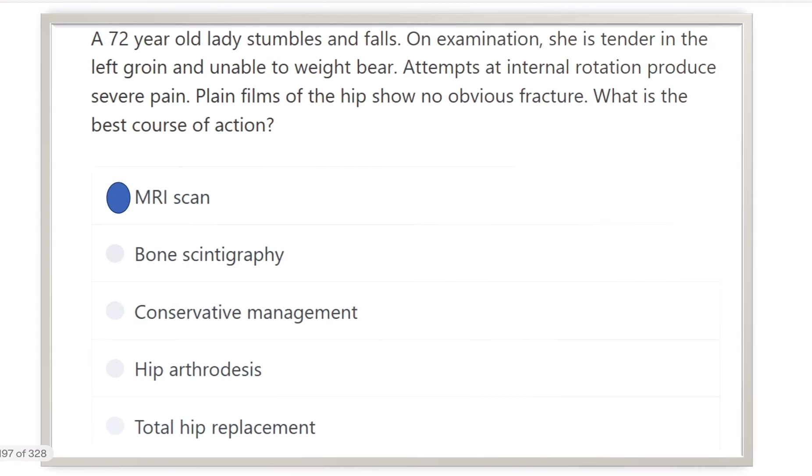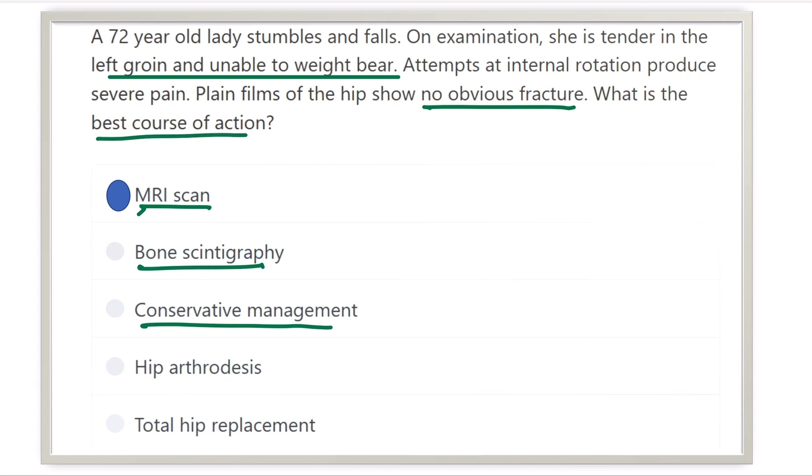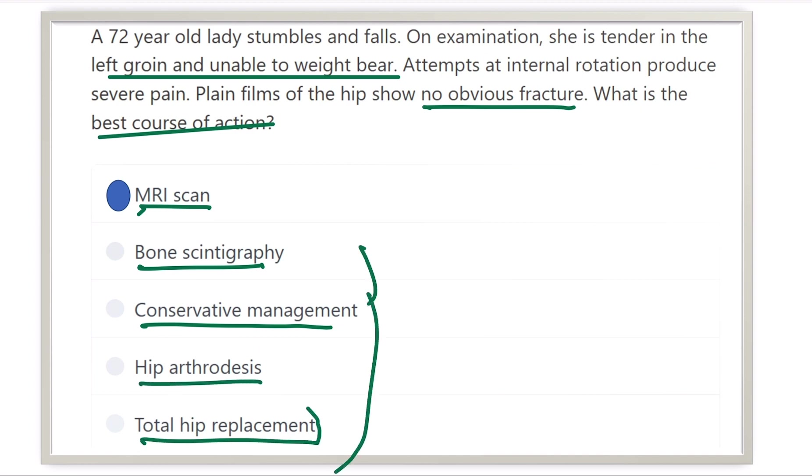So what is the answer? The answer is MRI scan. Other options such as bone scintigraphy are not required here. For conservative management or other treatments, we first have to diagnose the case, since there is no obvious fracture on plain X-ray. Hip arthrodesis is also not correct, and total hip replacement is a treatment option — so these are not the answers. Our only option is the MRI scan.